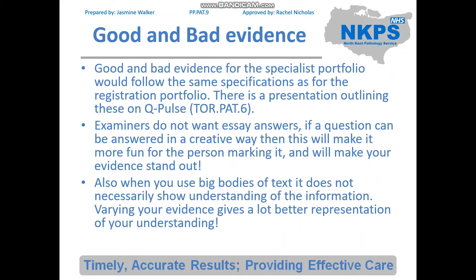Good and bad evidence for the specialist portfolio follows the same specifications as for the registration portfolio. There is a presentation outlining this on QPulse, but in general, if you are including extracts from external sources — whether photographs, diagrams, or text — these should be annotated and referenced to prove that you actually understand the information included. Examiners do not want essay answers. If a question can be answered in a creative way it will be more engaging for the marker and will make your evidence stand out. Using large bodies of text does not necessarily show understanding; varying your evidence gives a much better representation.